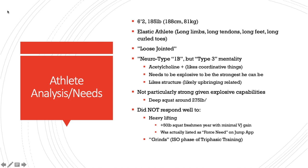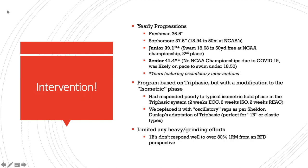His vertical actually went down in the fall when we were in the midst of heavier lifting. He was listed as a force need on the jump assessment, but all swimmers are — they jump in zero gravity, so it's just the way they move. He did not do well with grinds, like heavy grindy lifting, the isometric phase of triphasic. Yearly progression started at about 36.5, topping out his freshman year, and got up to 41.4 by senior year. The biggest progress was his junior and senior year.